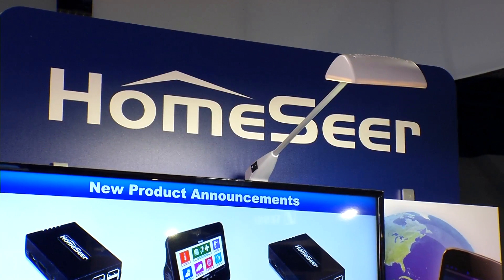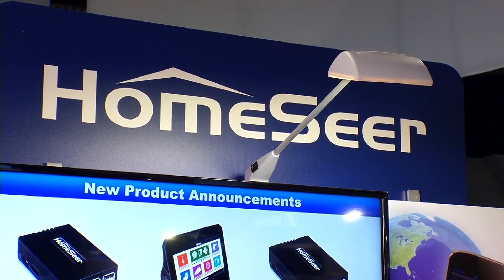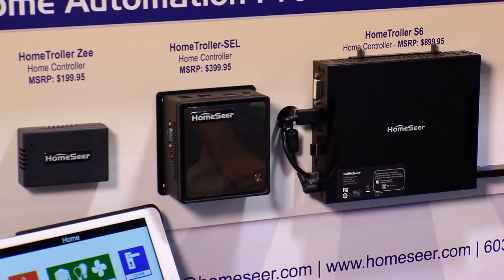Hi, I'm Mark Holgrove. I'm with HomeSeer Technologies, and I'm the Director of Sales and Marketing here. We're here this year to talk about our complete line of home automation controllers, and we're particularly excited about a brand new product that we just came out with.